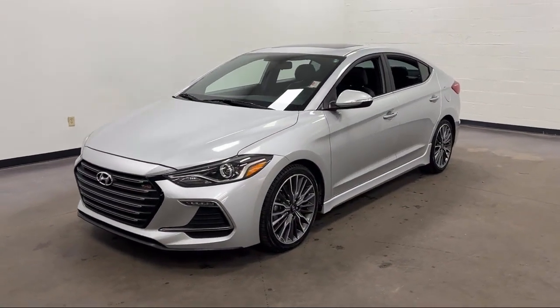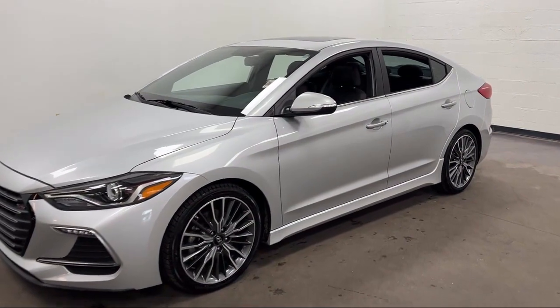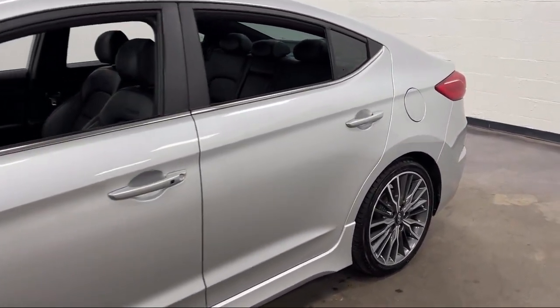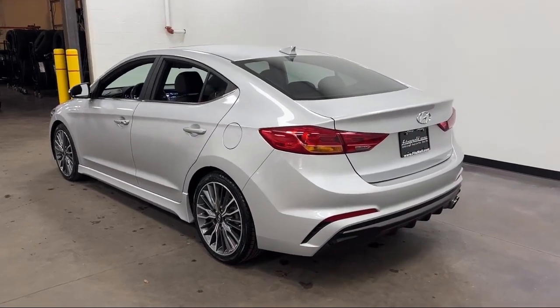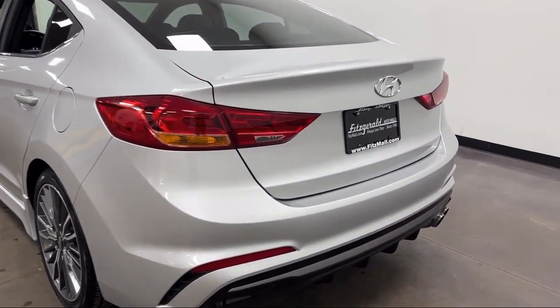It comes equipped with center front console with armrest and storage, speed sensitive volume control, in-dash rear view monitor, Sirius XM satellite radio, electronic brake force distribution, driver knee airbags, moonroof/sunroof one-touch open/close, and moonroof/sunroof sliding sunshade.